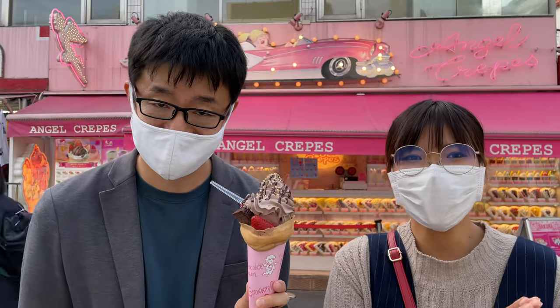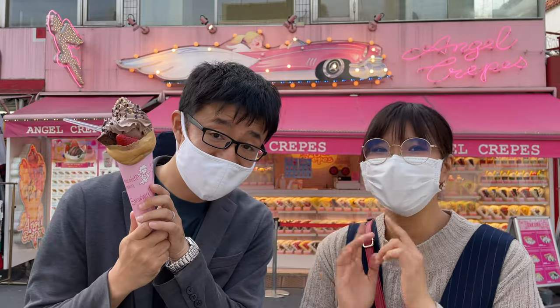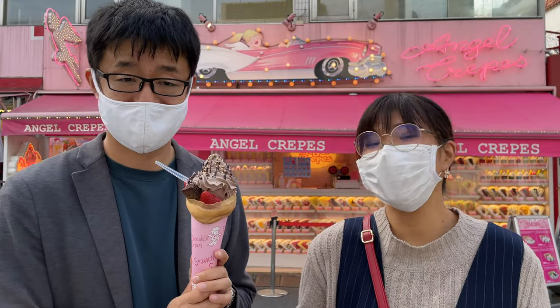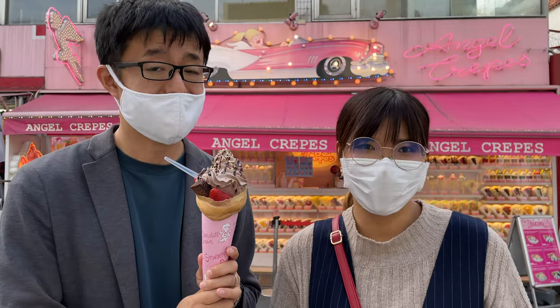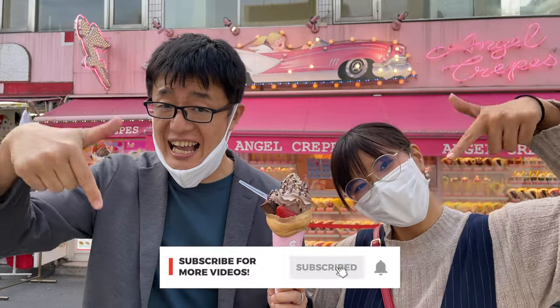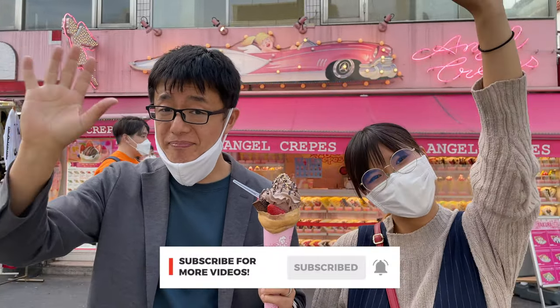So yeah, if you come here to the Harajuku area, don't forget to take a photo like this! This has been our recommendation for photogenic spots in the Harajuku area. If you like this video, please click the thumbs up and don't forget to subscribe! See you soon, bye bye!